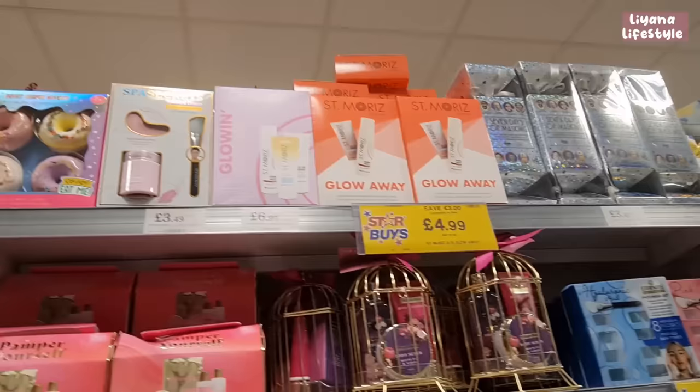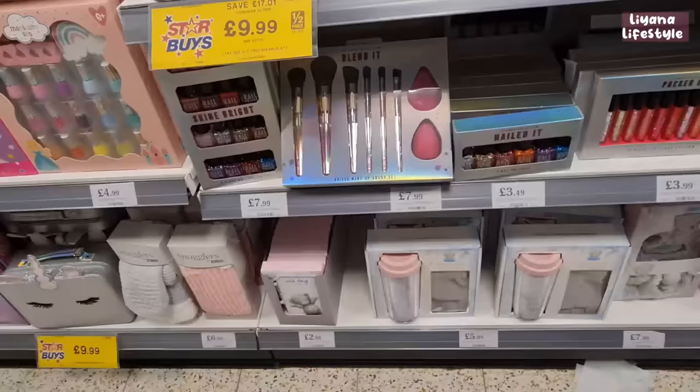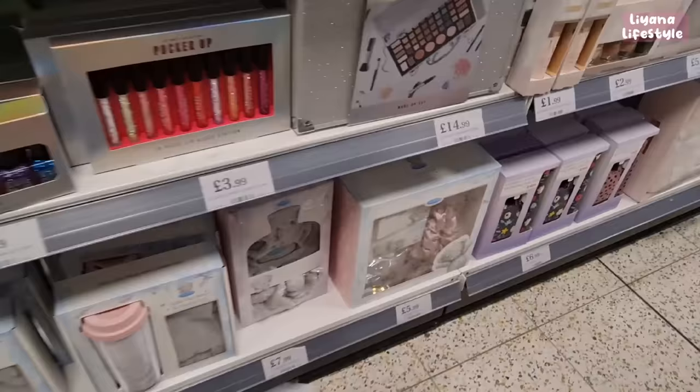They've got eight individual masks and a seven-day mask — they had this last year but it's only £3.49. This eye mask is another really nice one and it comes with a little applicator. There's more makeup — lip glosses, nail varnish, and a blend-it set with eight makeup brushes.